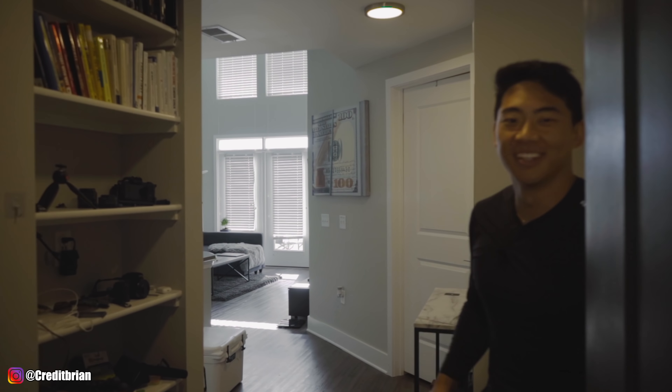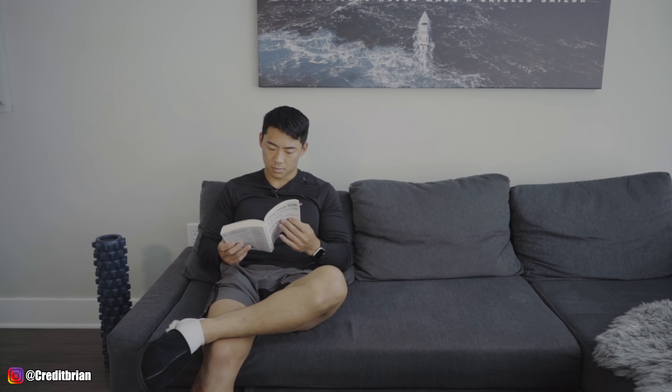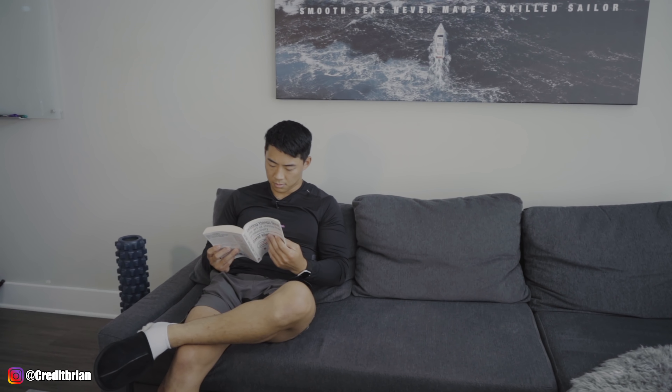My name is Brian and this is going to be my apartment tour during quarantine. Before I get started, if you guys are new to my channel, I'm a 23-year-old entrepreneur. I actually work out of my apartment. There are a lot of custom things you guys are going to see in here, and I'm going to share some of my favorite things that I use every single day that will hopefully inspire you or get you thinking about what to add in your future apartment.